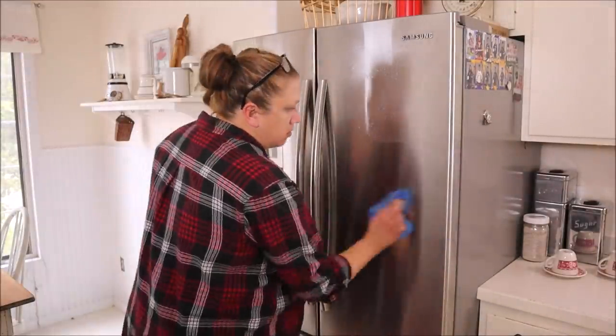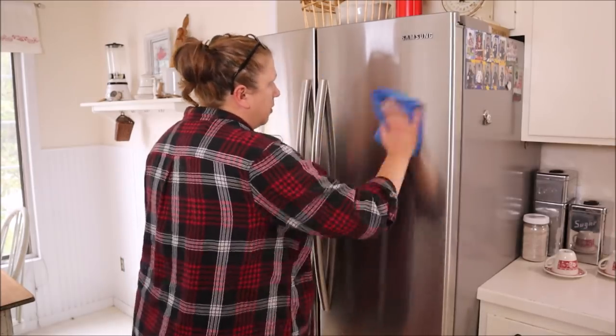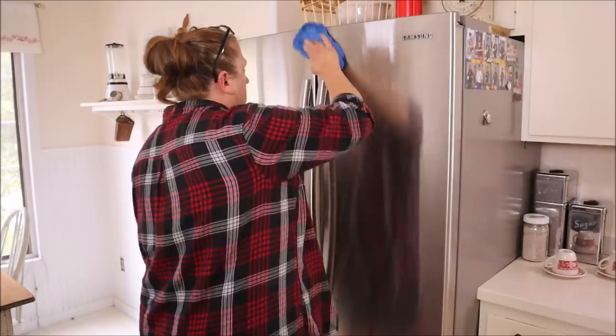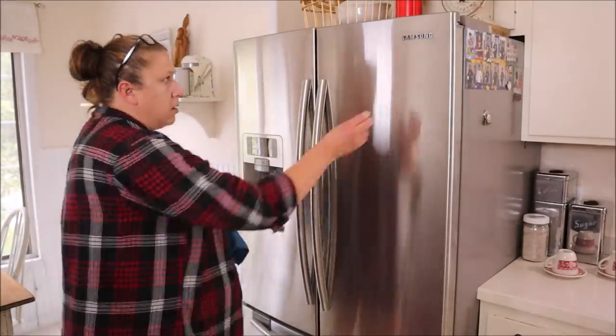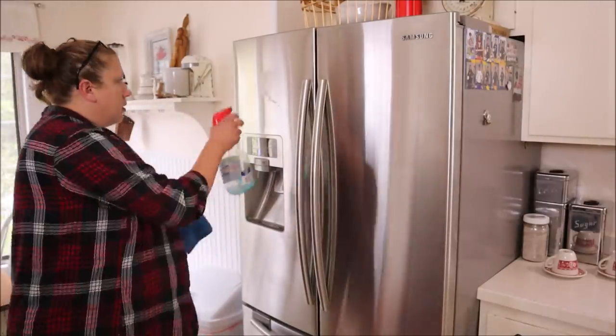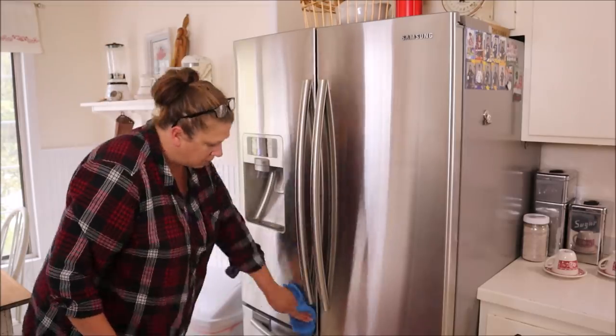After that I moved on to polishing all the stainless steel in our kitchen, which includes the refrigerator, the oven, and the microwave. Unfortunately I am out of stainless steel cleaner and I keep forgetting to pick it up at the grocery store, so today I'm just using a little bit of Windex and it does a pretty good job in a pinch.